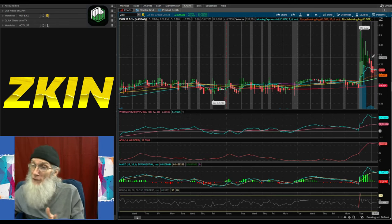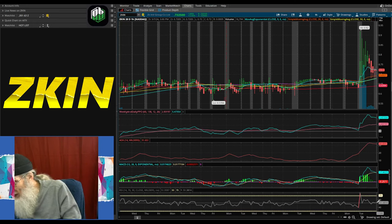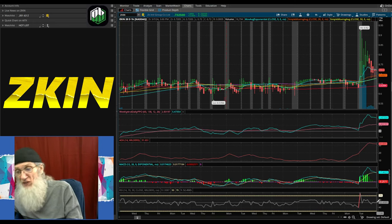Oscillators are cooling off as you'd expect — the price came down a lot in the back half of the day and our RSI has cooled down too, sitting at 51.